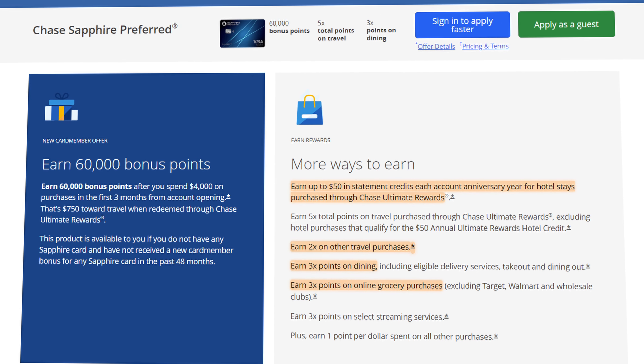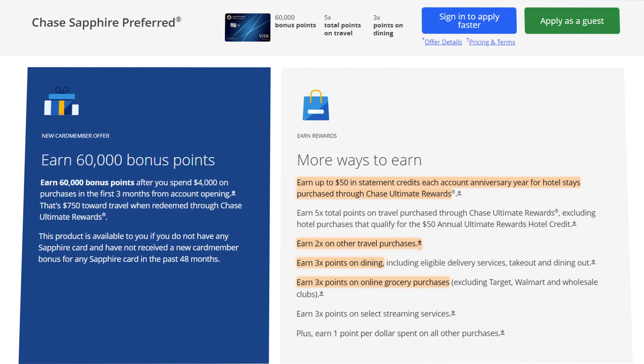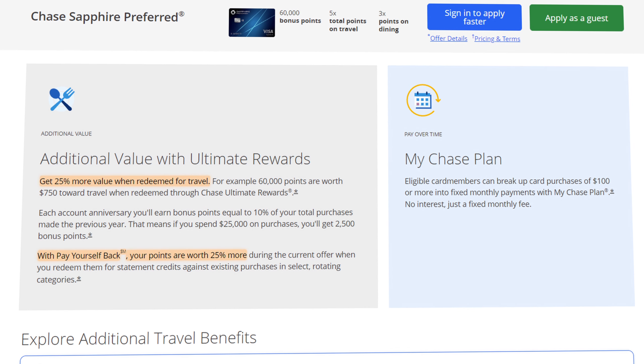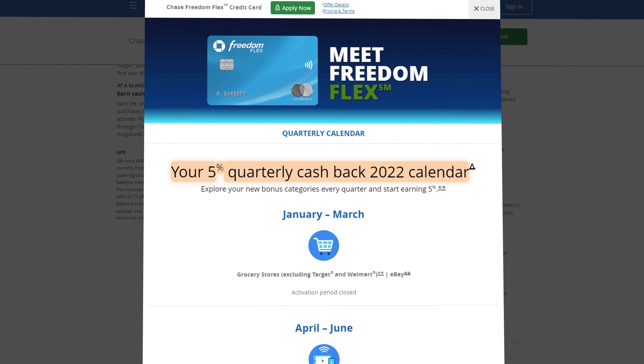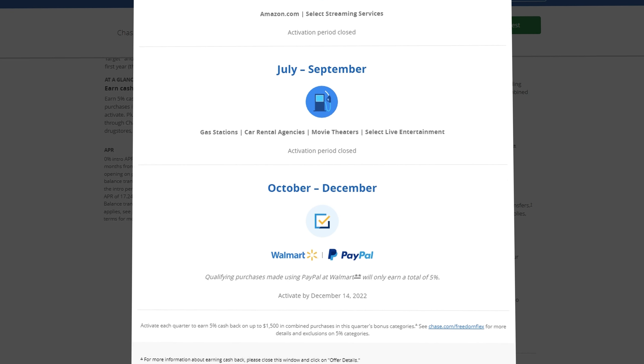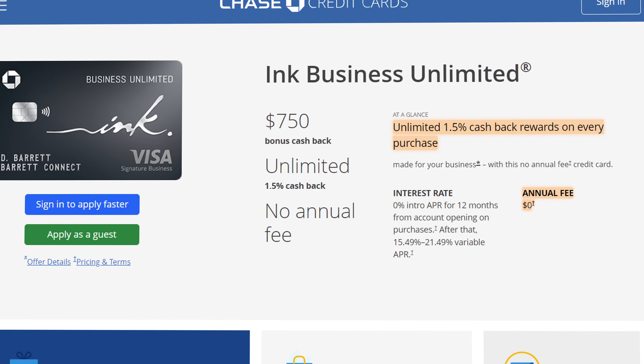The original Chase trifecta consists of: first, the Chase Sapphire Preferred, which I've had for over four years, giving me elevated spend for categories like travel, dining, and online groceries, along with a small hotel credit, and letting me redeem points for 25% more value through travel or Pay Yourself Back — and more importantly, allowing me to pool and transfer points to travel partners for values upwards of $0.02 per point. Second is the Chase Freedom Flex, giving 5% back in rotating broad categories like Walmart and PayPal this quarter. And lastly, the Chase Freedom Unlimited — which I don't have — gives 1.5x back on all spend. So the Chase Ink Unlimited is perfect because it also has 1.5x back on all spend with no annual fee.